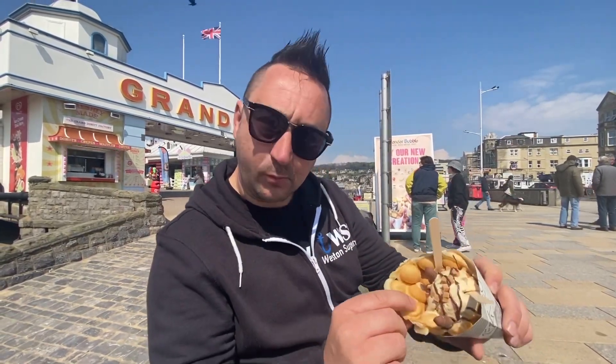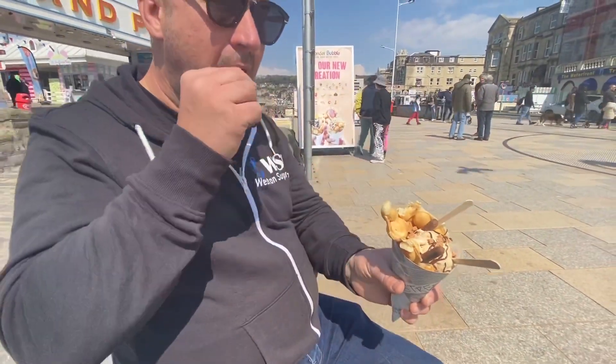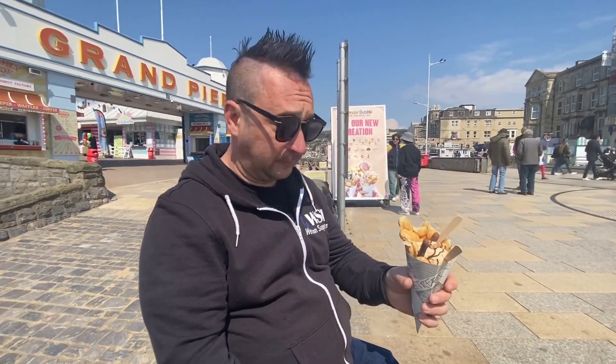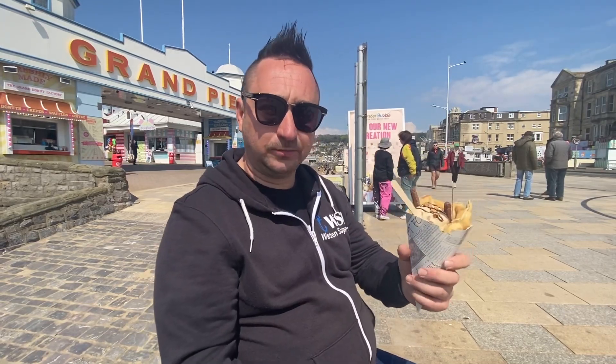The beauty of this is it's not a normal ice cream cone — it's this bubble waffle, lovely and soft. I'm gonna try that on its own. Wow, this is gonna be a pretty video! This is lovely, gorgeous. Make sure you get a bubble waffle.